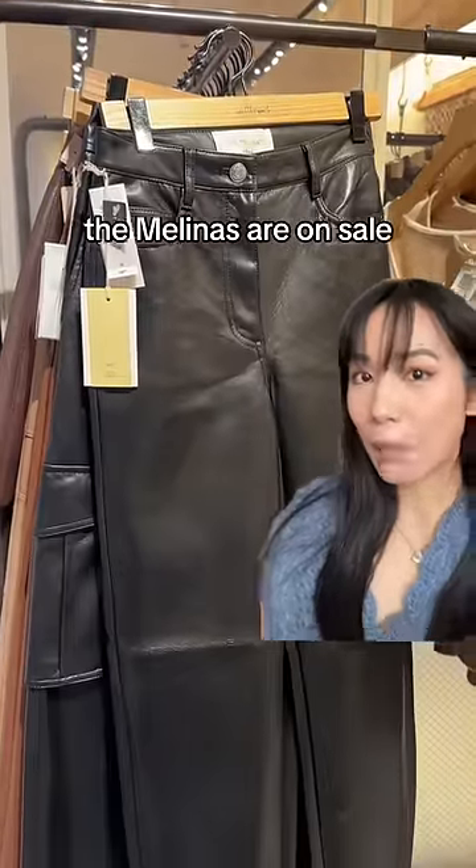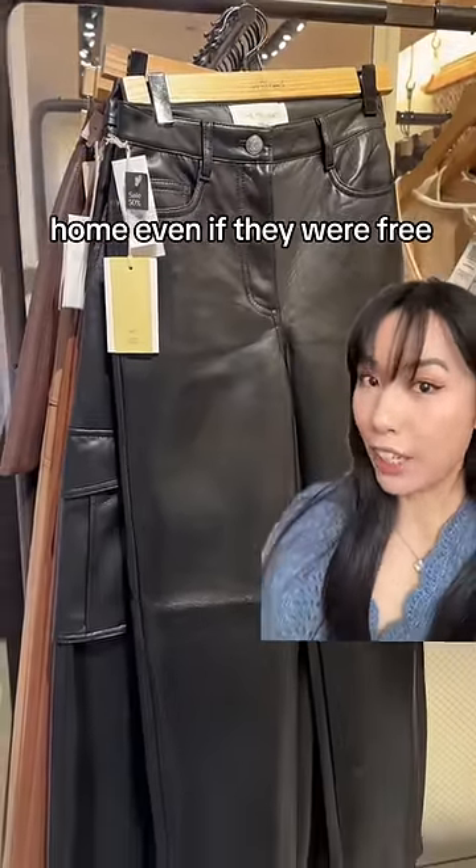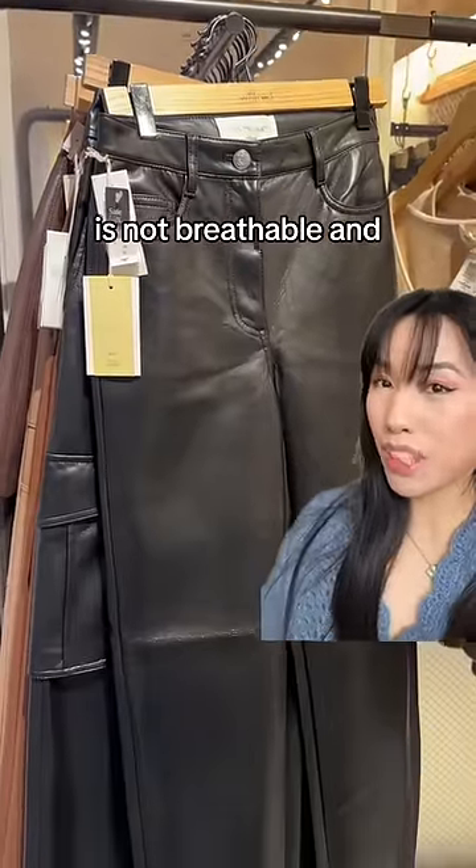The Molinas are on sale, but I wouldn't take these home even if they were free, because vegan leather is not breathable and it's pretty uncomfortable.